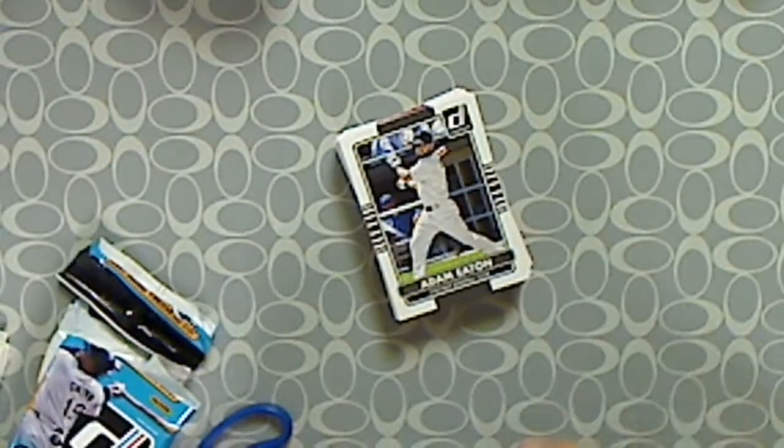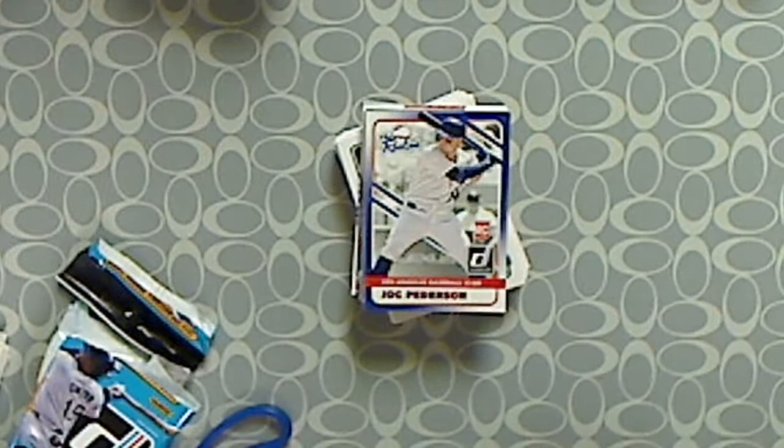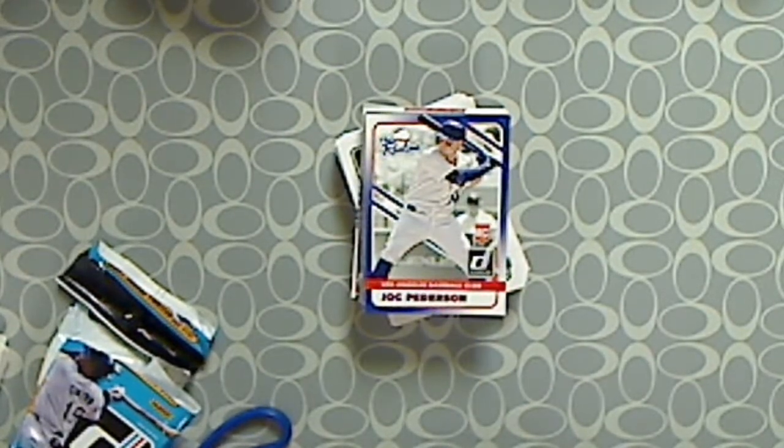Like I said, two packs at $4.99 a pack — was it worth it? Comment below. Thanks for watching.